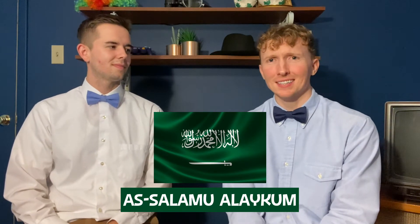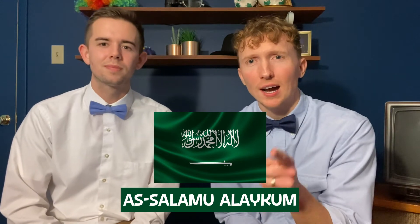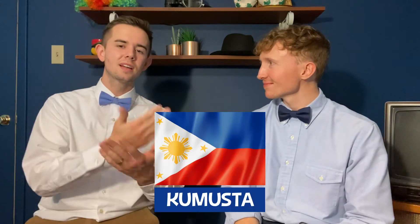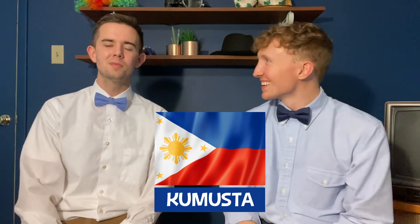'Assalamu alaikum!' How's that? Good — assalamu alaikum, you all are some naturals, amazing! Then we're going to hop over to Turkey where they speak Turkish, and the way to say hello in Turkish is 'merhaba.' Amazing! Next, let's go to the Philippines — a place that you love dearly. 'I lived in the Philippines for a little, and the way they say hello is kamusta.' It's kind of like 'how are you' — what a great greeting! Kamusta to all your fans in the Philippines!